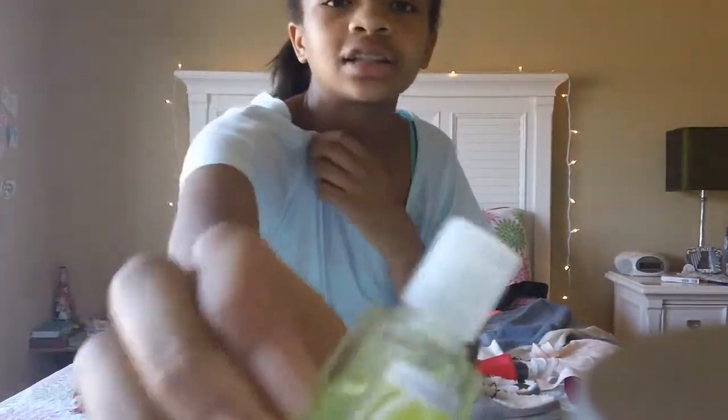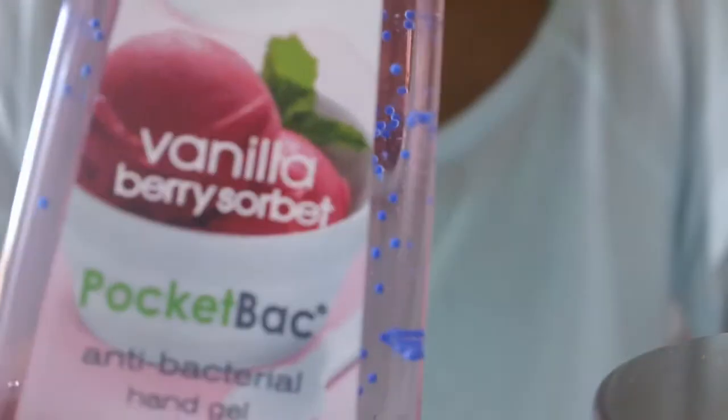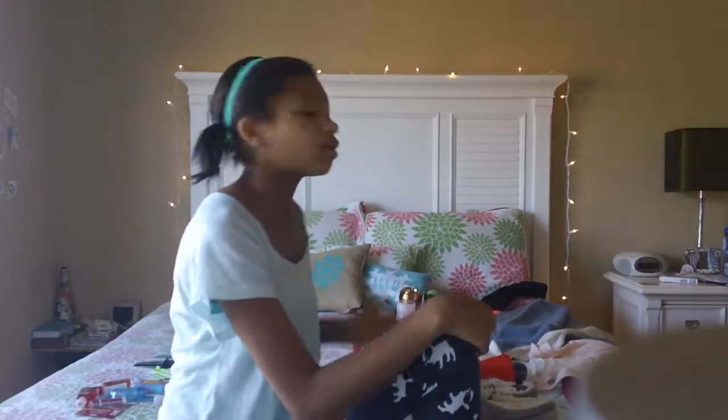I also got the Island Margarita, which smells really good. Then the last two are Vanilla Berry Sorbet, which smells so good, and Iced Blackberry, which also smells amazing — it has little moisture beads in it. I haven't used any of these yet but I've bought them before so I really recommend them. I learned about a lot of these products from watching other people's 2013 Christmas haul videos, and that's how I built my list this year.